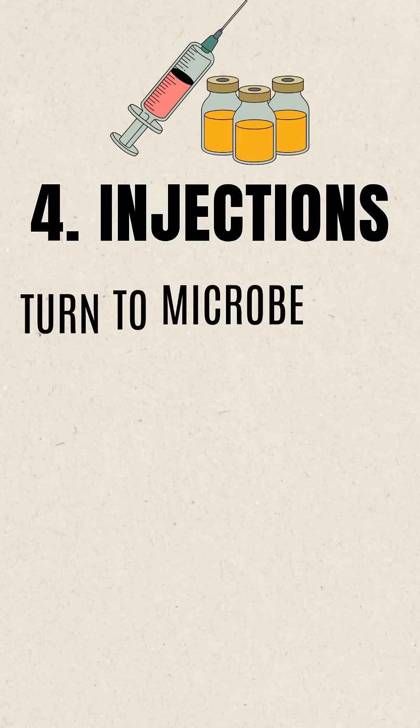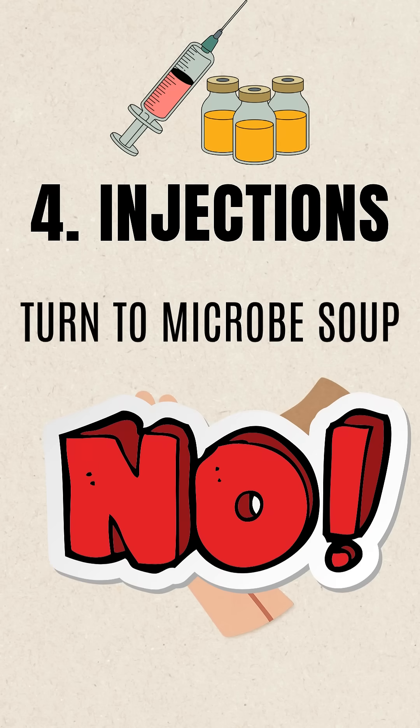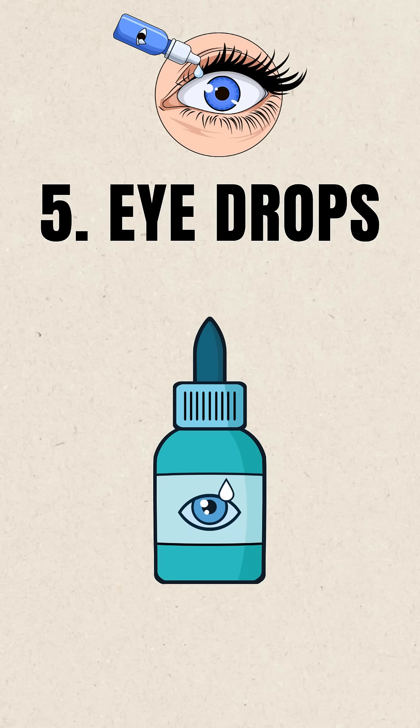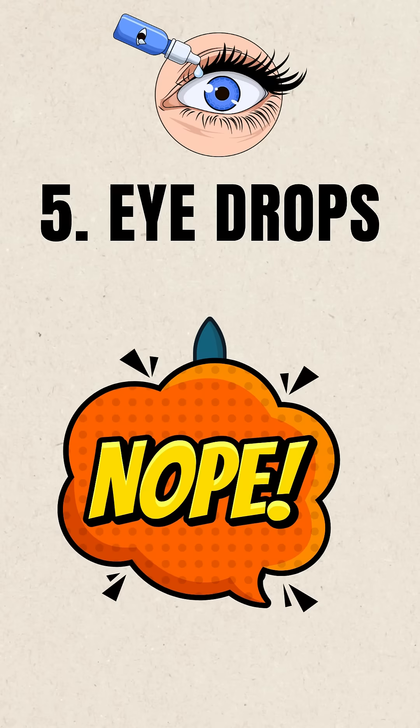4. Injections — the last thing you want is to mainline a microbial, so a hard pass for these. 5. Eye drops — they can be teeming with bacteria and fungi after expiry, so a big no to these too.